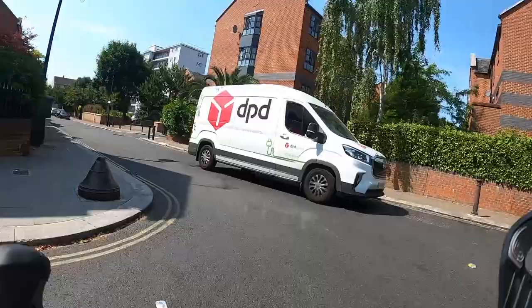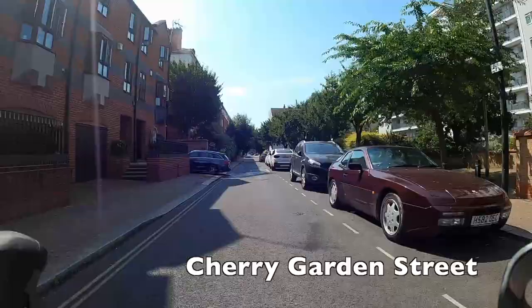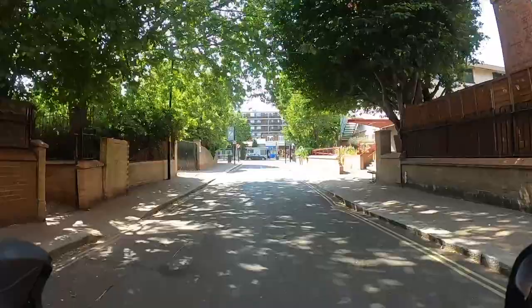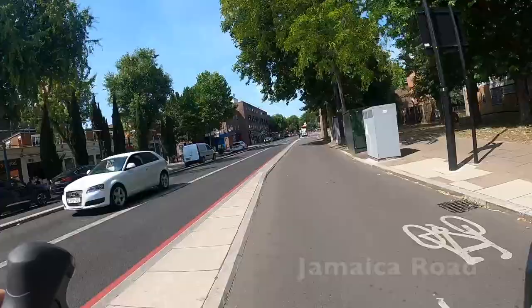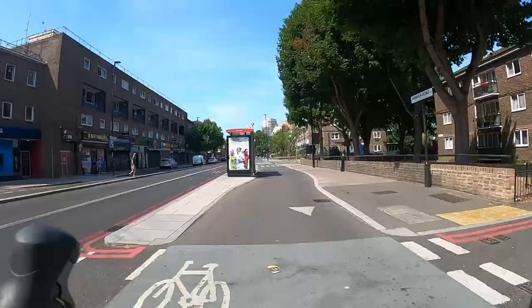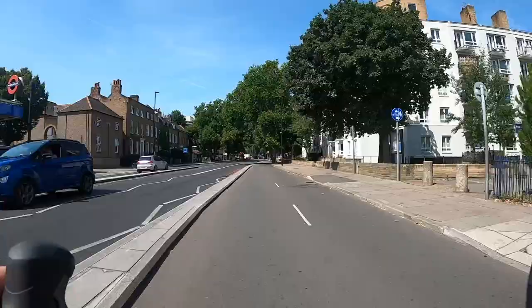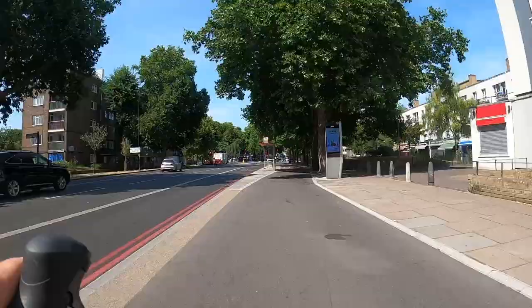We're leaving the back streets now. The turning off the C14 route is called Cherry Garden Street — a really easy and quite pleasant name to remember. This street, like the others, has no through traffic and takes us to Jamaica Road, the main road through this area. Jamaica Road has fantastic cycle tracks — this cycleway is known as C4 or Cycleway 4, and it's really good. It runs all the way up towards London Bridge, although we're only taking it as far as Tanner Street.